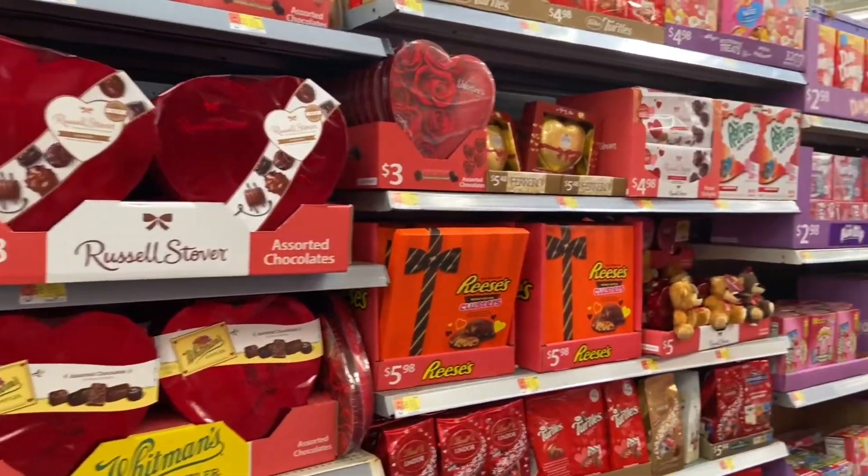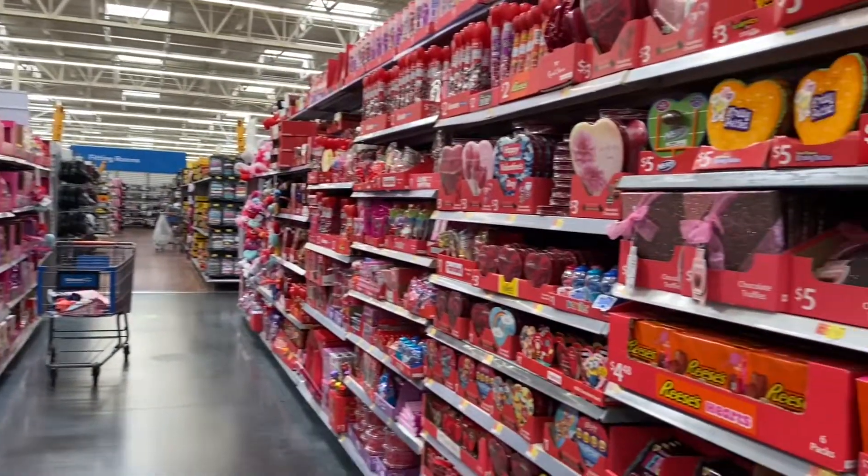I just found a whole aisle full of Valentine's Day candies and treats.